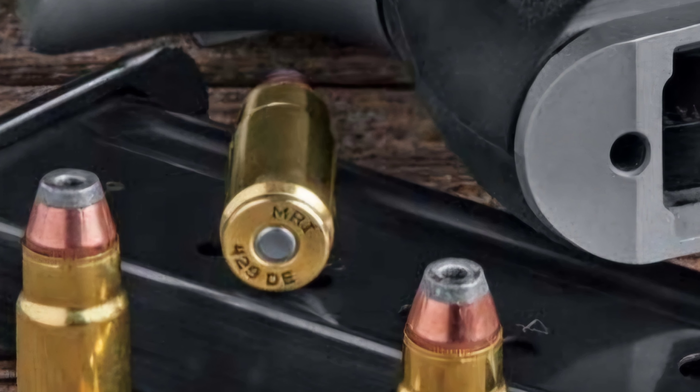That's a little bit of a side tangent to start the video. But before we get into any more info on this particularly fascinating round, we will first do what we always do and take a look at the head stamp, which on the top you can see MRI, standing for Magnum Research Inc., and on the bottom you have .429 DE for the caliber — .429 Desert Eagle.